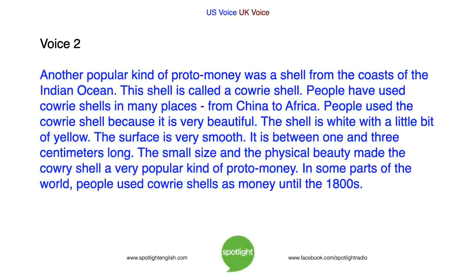Another popular kind of proto-money was a shell from the coasts of the Indian Ocean. This shell is called a cowrie shell. People have used cowrie shells in many places, from China to Africa. People used the cowrie shell because it is very beautiful — white with a little bit of yellow, and a very smooth surface. It is between one and three centimeters long. The small size and physical beauty made the cowrie shell a very popular kind of proto-money, used in some parts of the world until the 1800s.